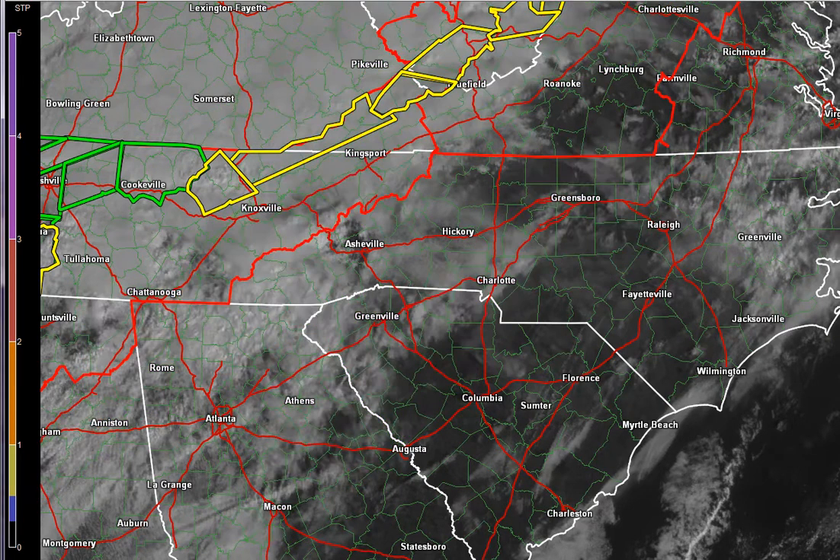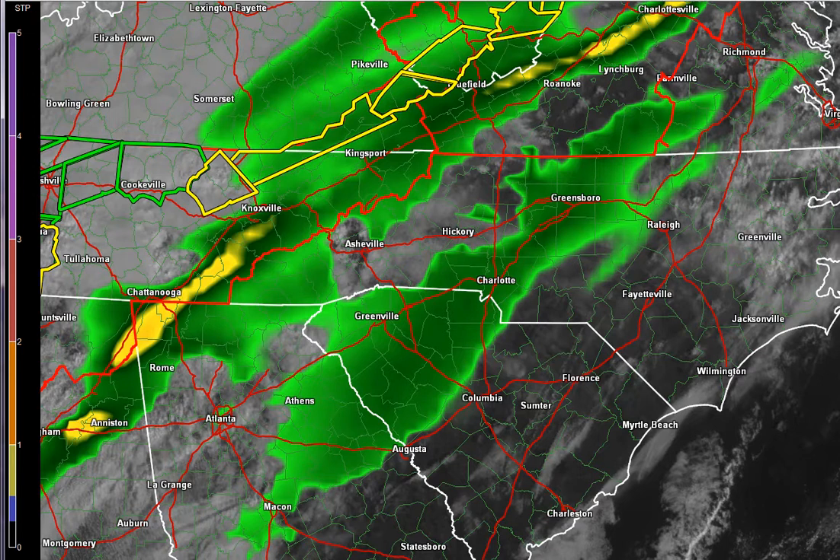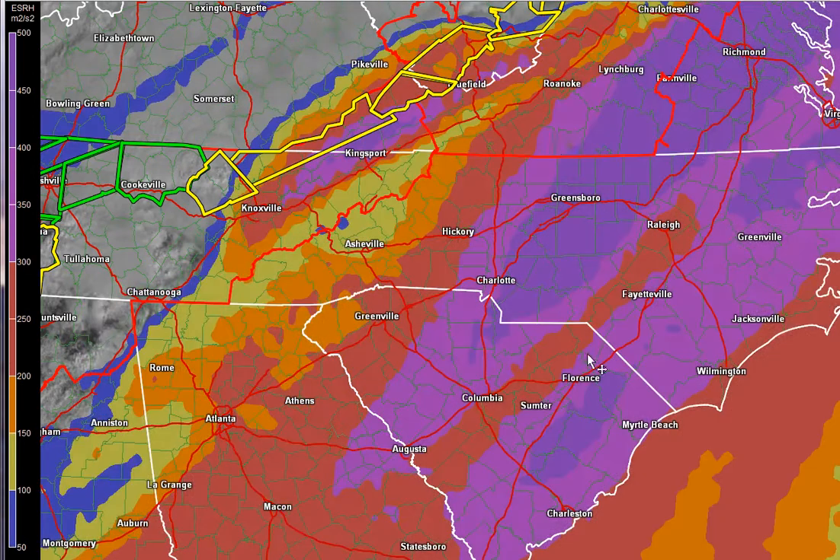The one thing we're going to watch is the amount of shear we have in the atmosphere. You can see this is shear — the darker purple means the higher the shear. There is a lot of shear associated with this line moving in. Wind shear can come in two forms: directional shear, which means wind is changing direction with height, or speed shear, which means it's changing speed with height. Either one is dangerous, but the one we worry about is directional shear, because that means we can get some rotation.